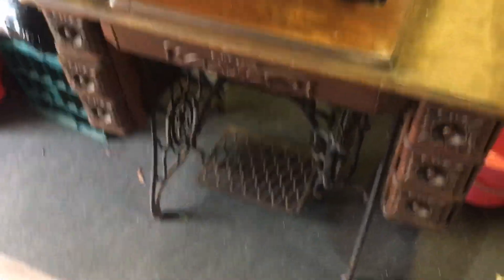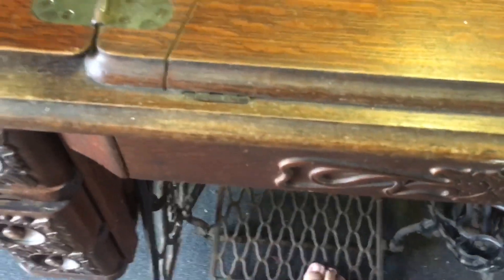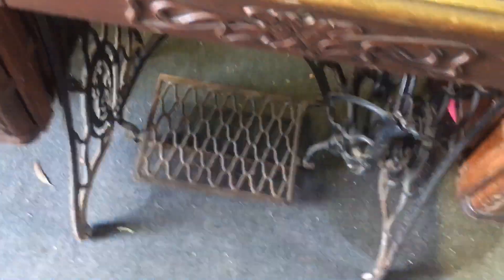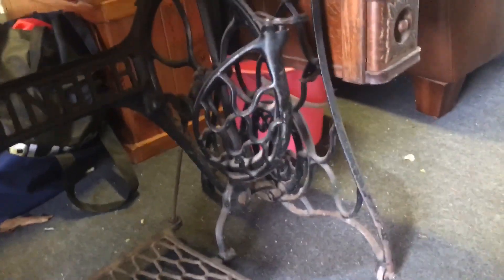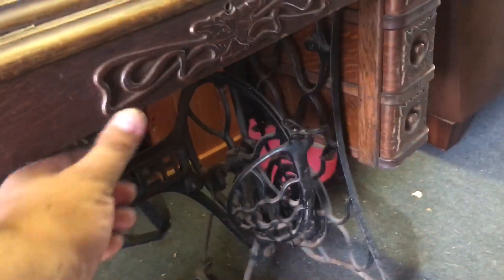Finally got it all together, all the pieces back together, and it works beautifully. Vintage Singer sewing machine — look at that! Why would you throw that out? I've got another one up there in the corner which is just as decorative as this one, but I've never had a cabinet for it. This one we got the complete cabinet, everything works as it should, the little fold-out drawers, all the little drawers.